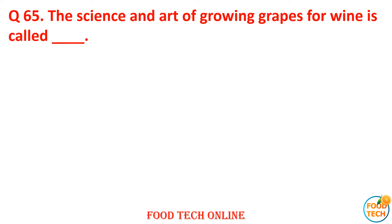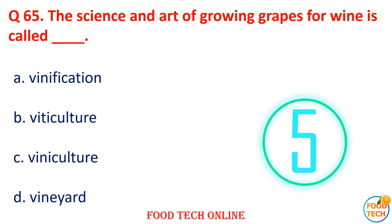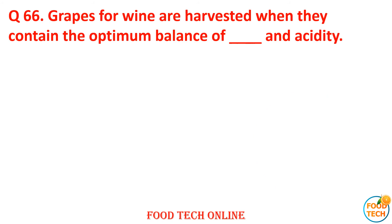Question 65: The science and art of growing grapes for wine is called dash. A. Vinification, B. Viticulture, C. Viniculture, D. Vineyard. Answer: C. Viniculture.